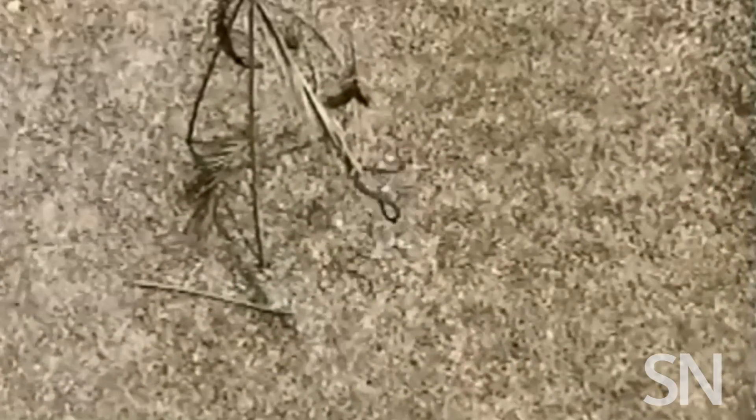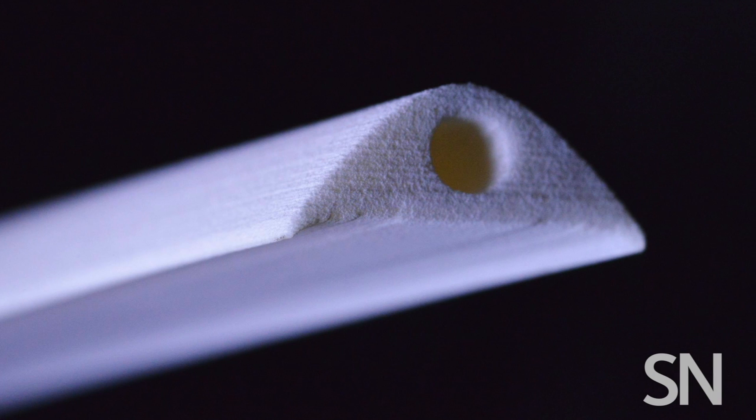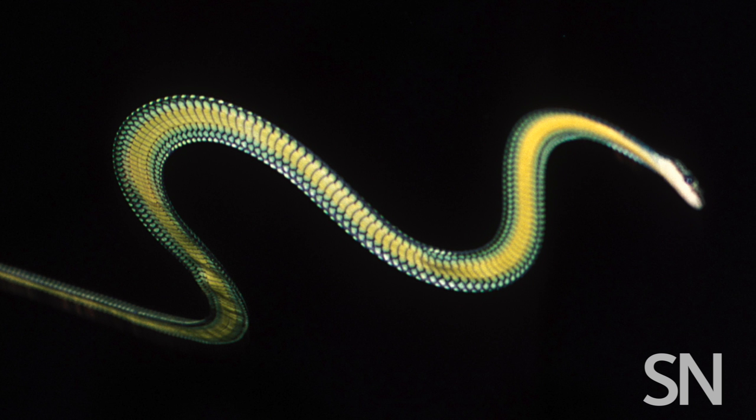To see what this shape change does, researchers used a 3D printer to make a snake stunt double — a rod with the same domed cross section but a straight body instead of a realistic curving one. Watching water move over the rod at various speeds and angles showed that, contrary to intuition, the dome shape could generate much of the lift a gliding snake needs to glide.